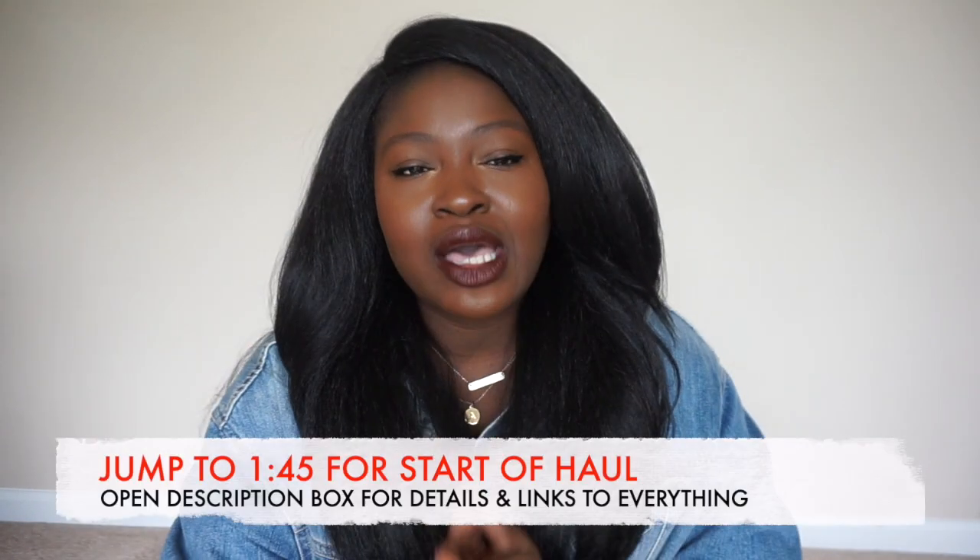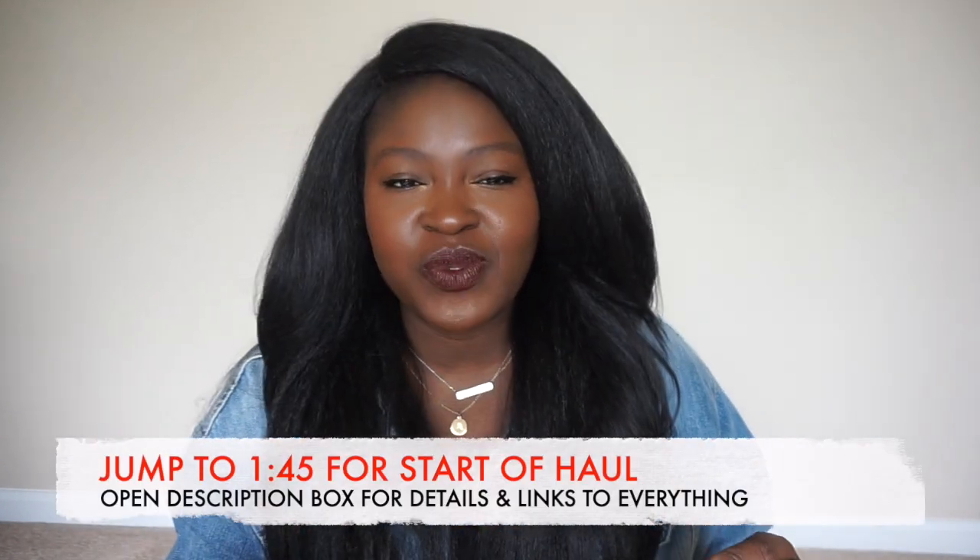Hi Chicsters! I hope your day is going fabulously. Today's video is going to be an ASOS haul. Labor Day weekend is here and it's one of the best sale times in the fall season, so I had to come on here and share some of my picks with you guys.